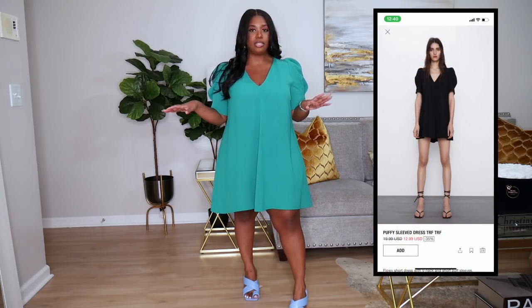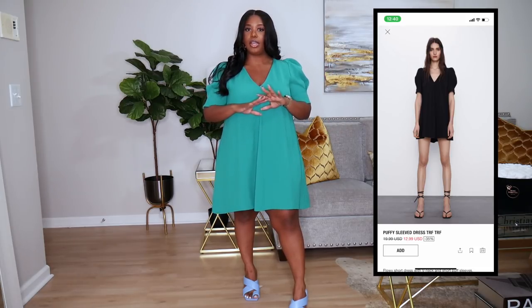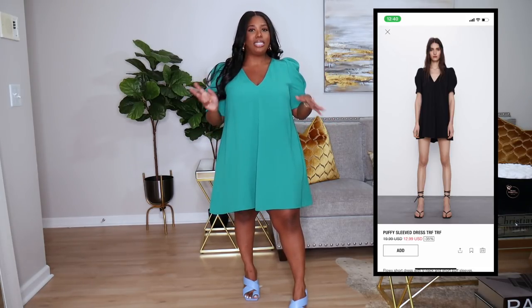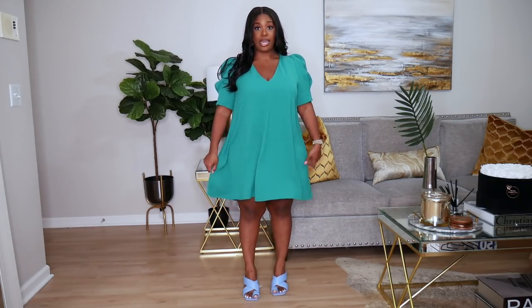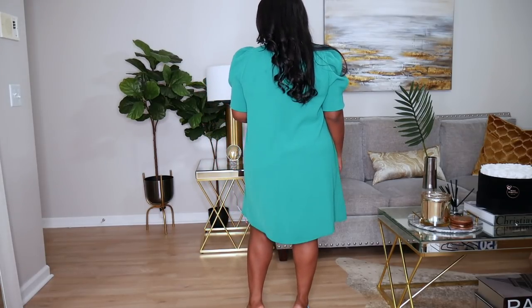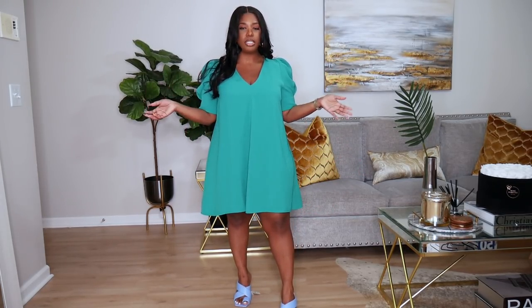Here is another throw-on-and-go baby doll dress. I really like the silhouette of this one — it's in a kelly green, very different for me. I love the little puff sleeves, it's very plain but you can go out on a date and just be really comfortable. You can dress it up or down. It also came in black but they didn't have my size. I picked this up in a size extra large and the fit is really nice. This was like $12.99 — you can't beat that.